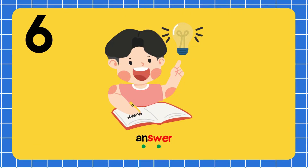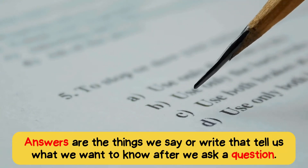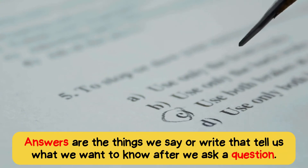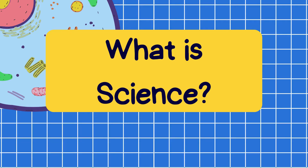An-sir. Answer. Answers are the things we say or write that tell us what we want to know after we ask a question. What is science?